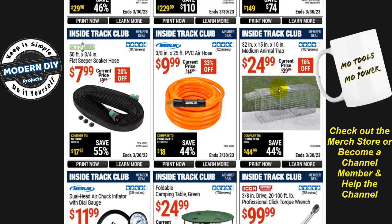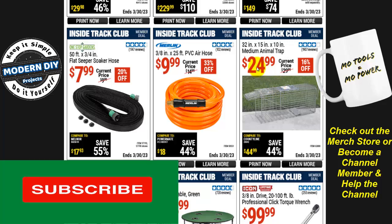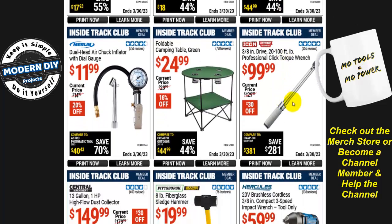The 32x15x10-inch medium animal trap is $25, 16% off. I bought one about four or five years ago for around the same price, so it hasn't changed much. Home Depot charges $50 for the same thing. This works well — I've caught and relocated many critters over the years and it's more than paid for itself.